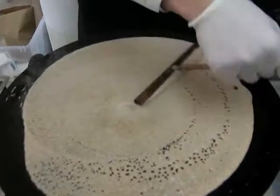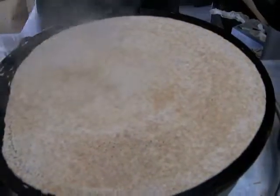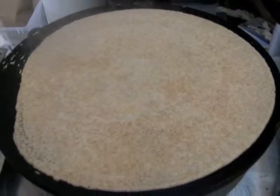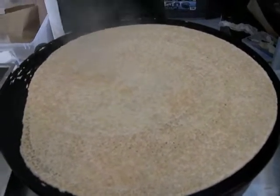Does that have a special name, that little wooden thing that you scoop it with? You wouldn't think it's called the roselle. Roselle — it's a French word. And I suppose it's hard to make a crepe without that special tool, right? Exactly. The roselle is the main utensil for making crepe.